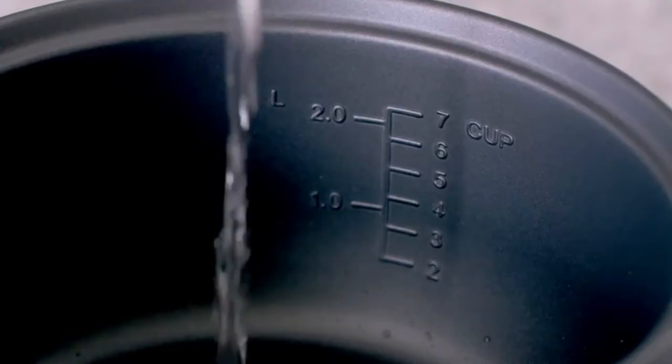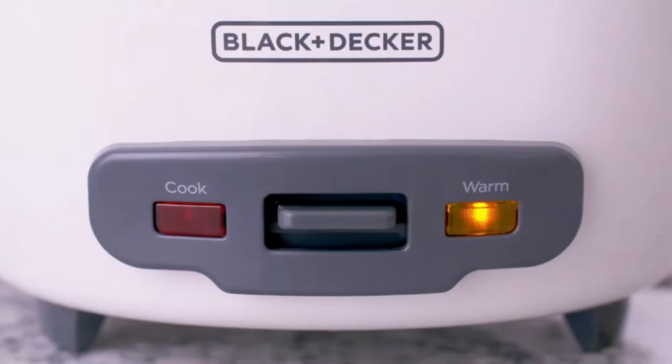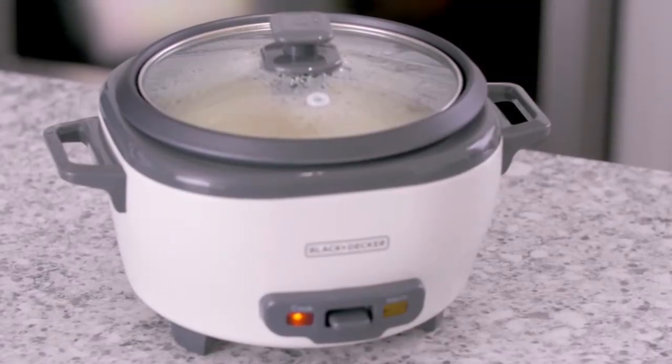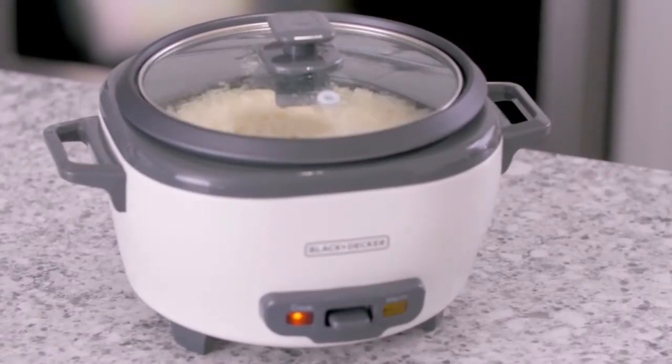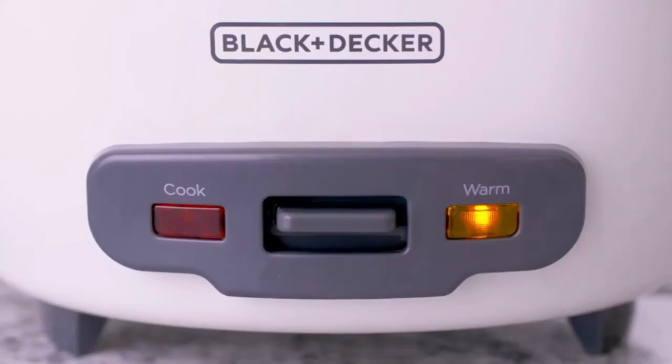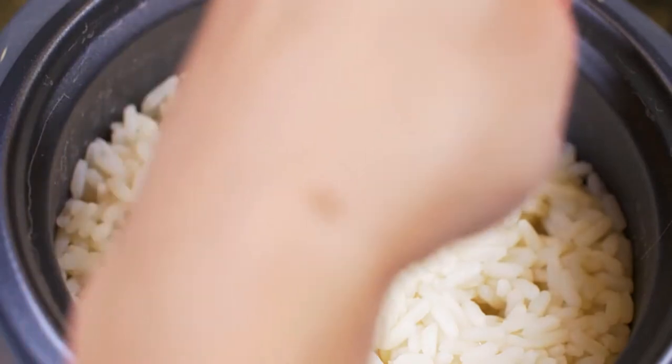After your food is cooked to perfection, it has an automatic warming function. It will activate to keep food warm so that it's not necessary to hurry to take it out of the cooker. Be careful not to allow the rice to remain in the warm state for too long, as it is likely to become overcooked.